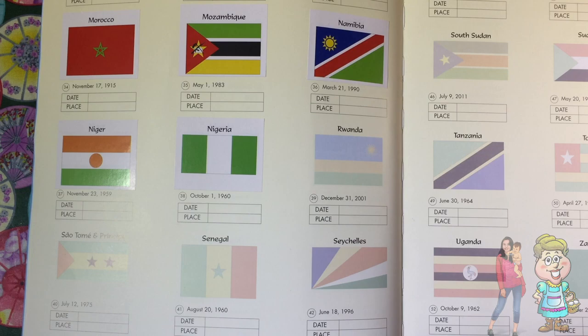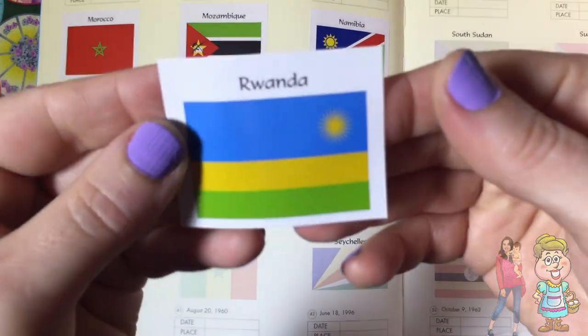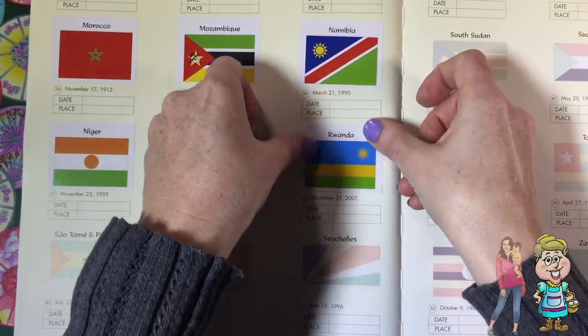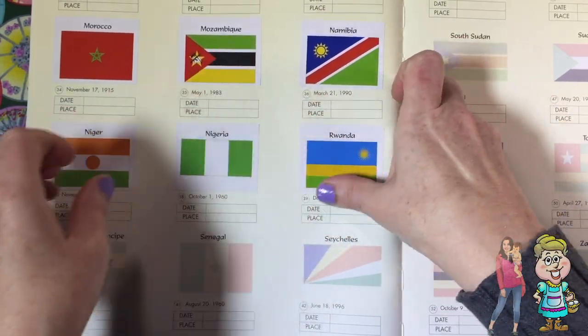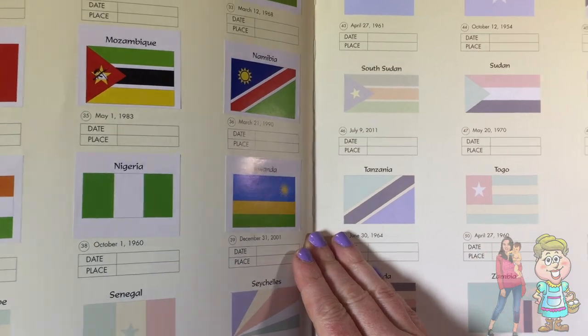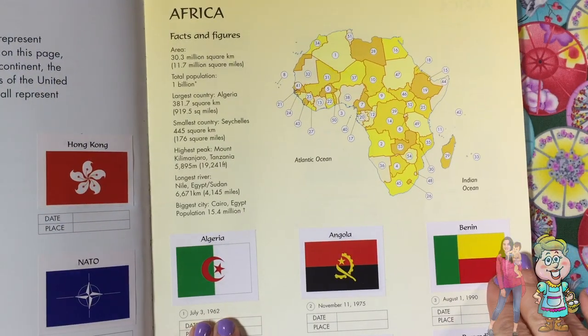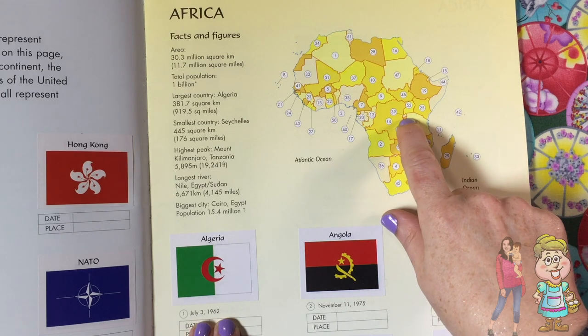Rwanda. Here's the flag. Let's find Rwanda on the map. There's Rwanda right there.